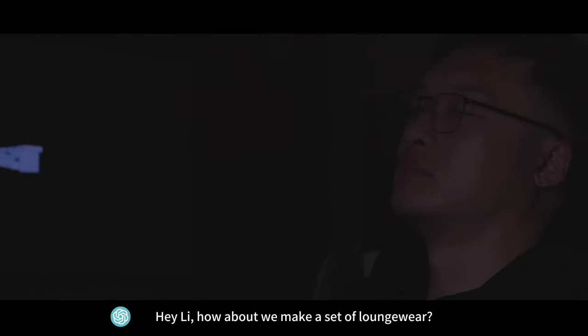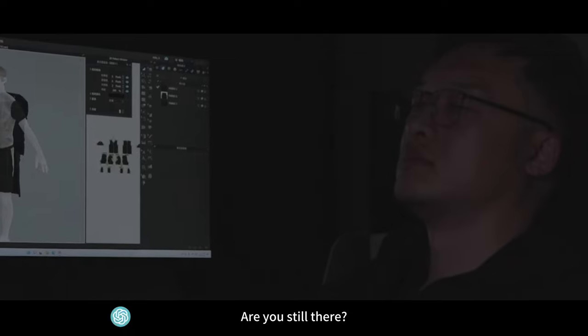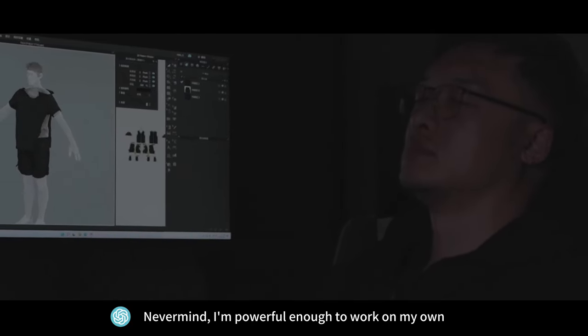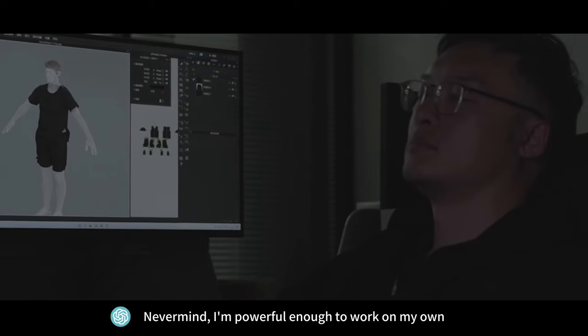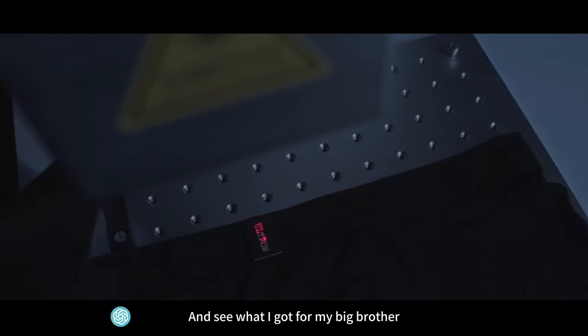Tali, how about we make a set of loungewear? Are you still there? Never mind. I'm powerful enough to work on my own. It would be a waste without loungewear. And see what I got for my big brother!